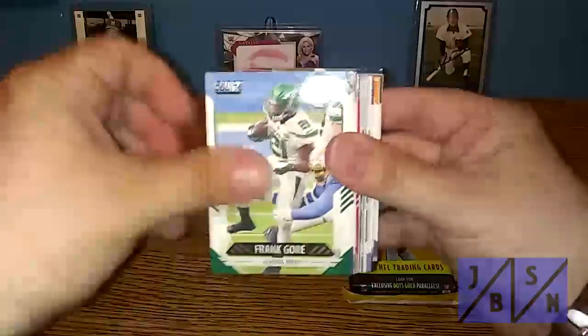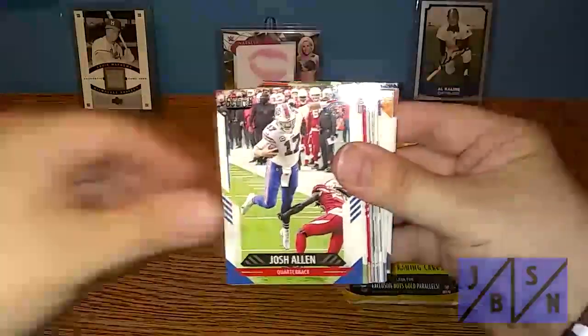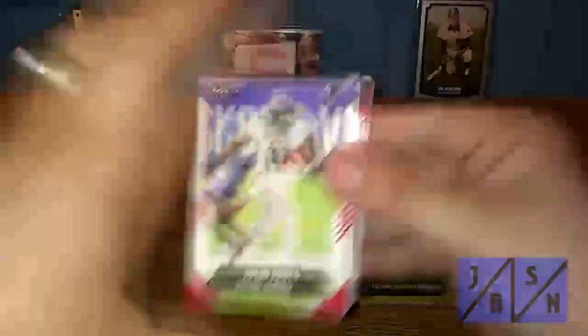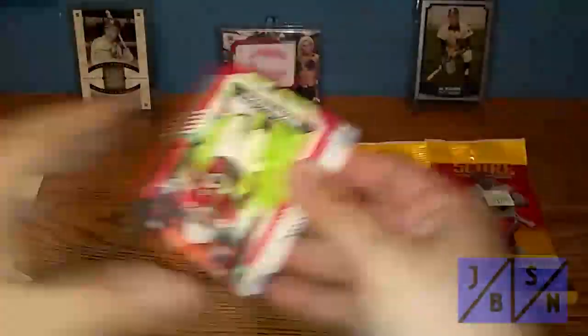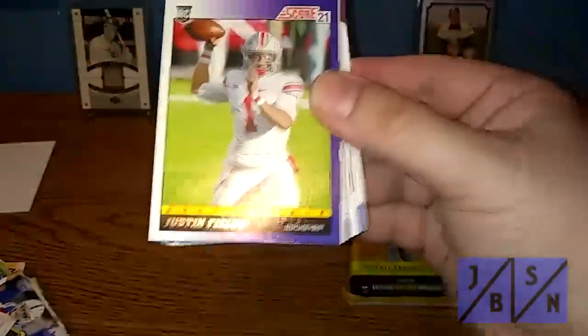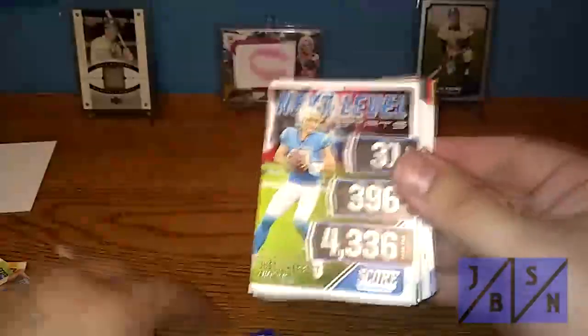Let's go ahead and do the next pack — we'll go through these pretty quick. Frank Gore, Le'Veon Bell, Saquon Barkley, Josh Allen, Kyle Rudolph, Big Ben, Michael Pittman Jr., Julio Jones, Justin Jefferson — very nice — Dalvin Cook, rookie Shane Buschel, Game Face insert of Nick Bosa, Julio Jones Score Team insert, and a rookie of Justin Fields. Very nice — a nice one to pull there, so we'll put that in the pile.